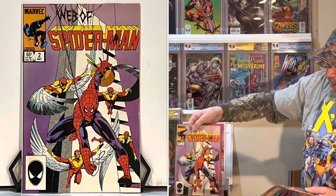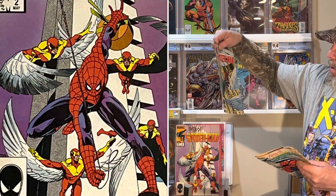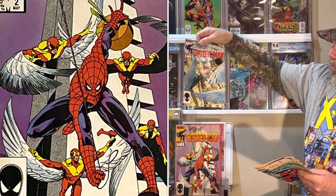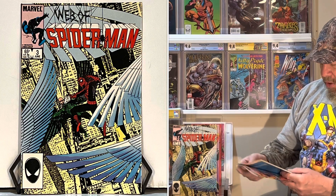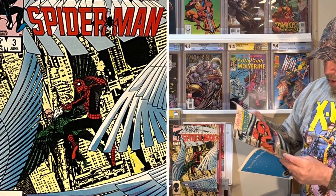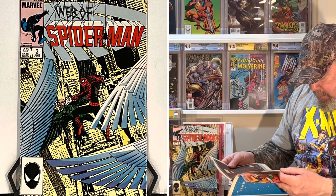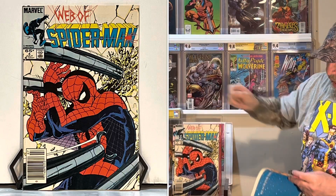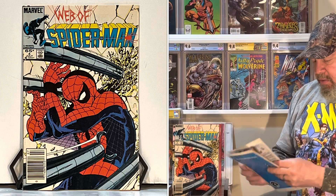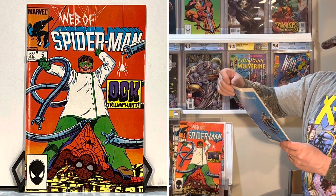Web of Spider-Man number two — I just got a Web of Spider-Man number one, which is that cool first one with the black suit and he's crawling over the rubble. Here's Web of Spider-Man number three, fighting the Vulture. I don't think I have all these early ones, though. I have a lot of Web of Spider-Man, but these are from 1985. Web of Spider-Man number four and number five — that's a Doc Ock issue.